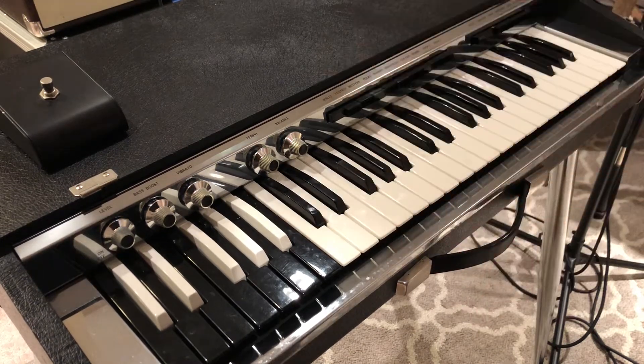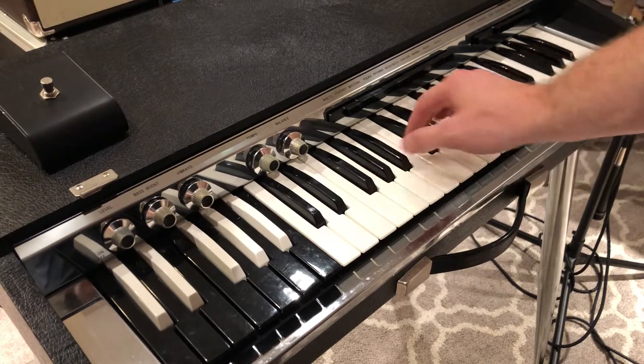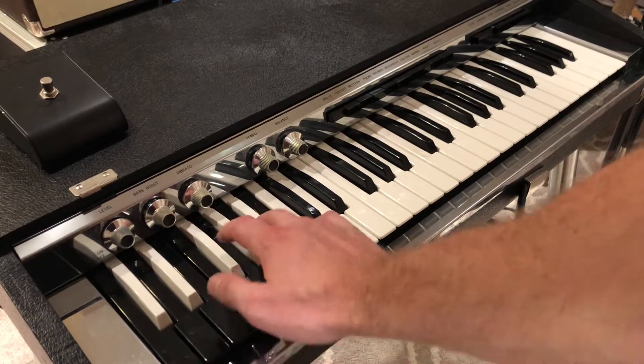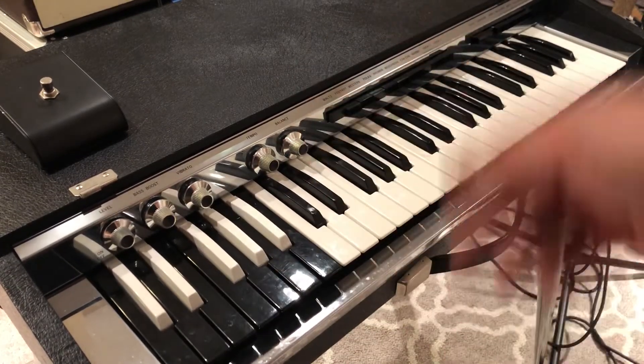The piano has been fully recapped and re-tuned. Everything's been serviced. Some things have to be tweaked as far as getting the tune on, but I've tuned every oscillator so all the transistors are good. Just some resistors were in and out; I've added some. All the contacts have been cleaned and adjusted.